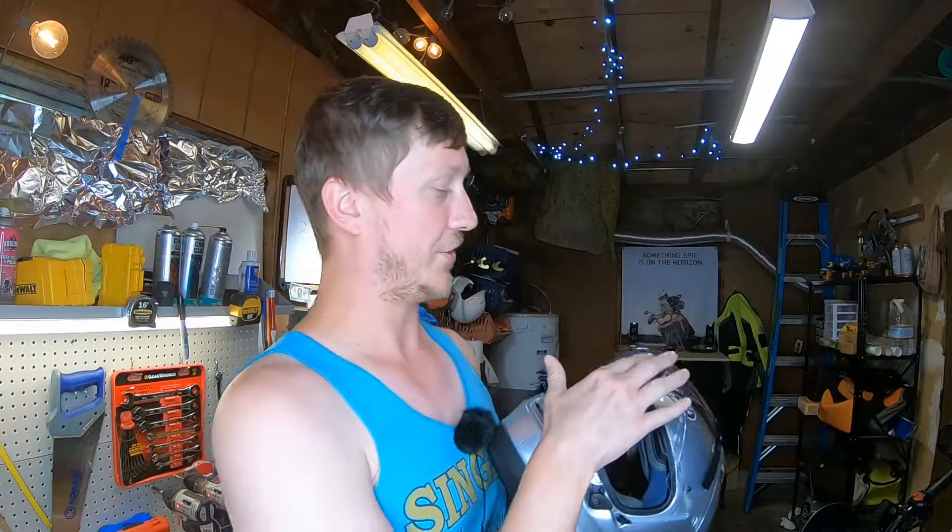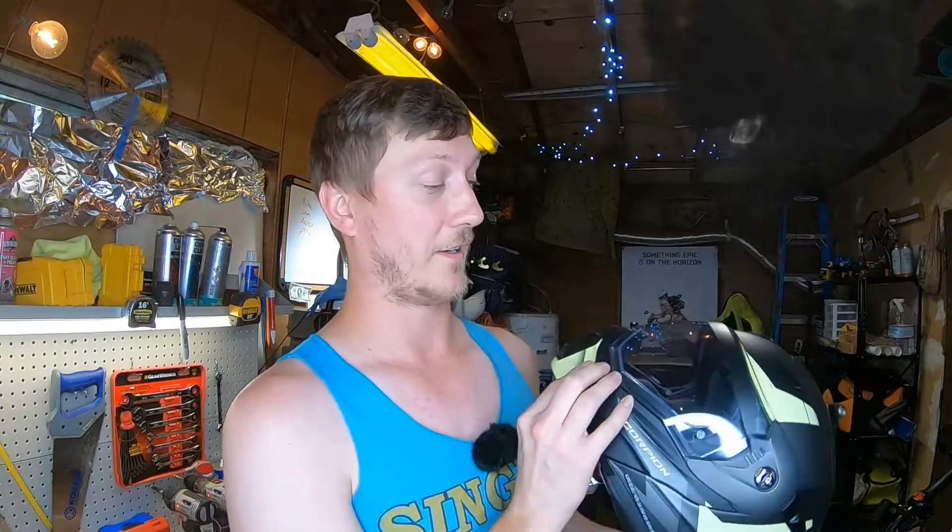One more thing to consider is your helmet. I recently upgraded to the Arai Signet-X, which I'm very happy with and will review soon. This helmet manages wind much better than my old cheapskate Scorpion — that piece of junk got me through some good times, but it's retired to the shelf now.